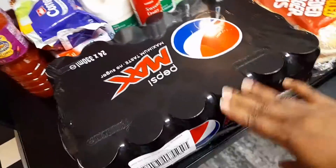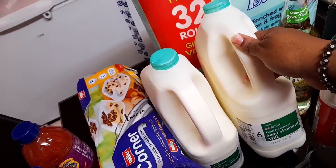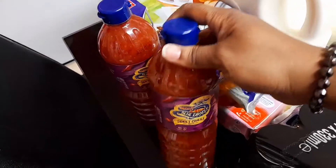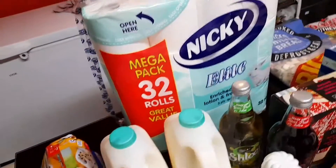Iceland always sells Pepsi in a crate of 24. I also got some semi-skimmed milk — two of them. And then our favorite sweet chili sauce — I got two of those.